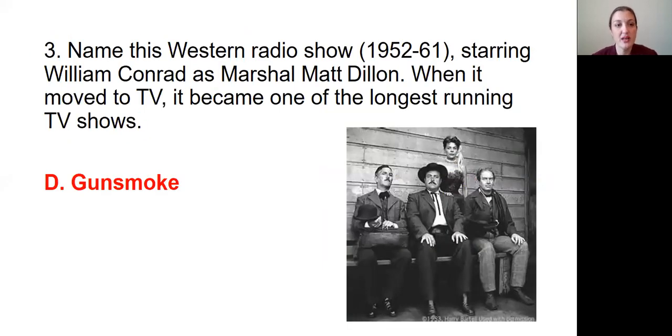Question number three was: Name this Western radio show that ran from 1952 to 1961, starring William Conrad as Marshall Matt Dillon. When it moved to TV, it became one of the longest running TV shows. The answer was D, Gunsmoke.